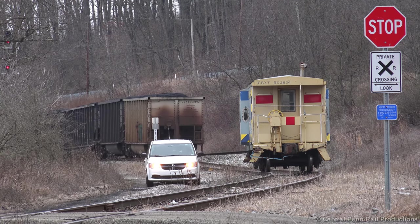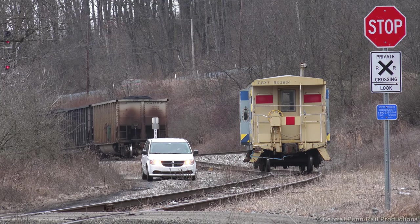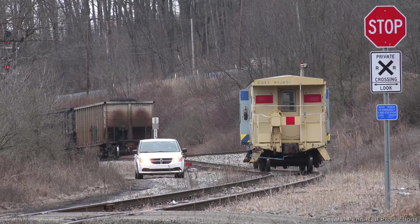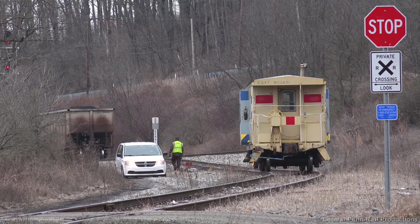I'd say catching a rail train and a coal train on both branch lines off the Keystone Sub is more than enough consolation for missing the South Branch Valley Railroad, especially since these coal trains can disappear at any time without much notice.